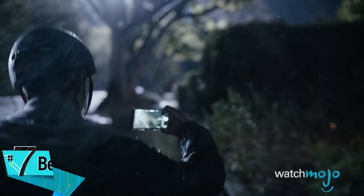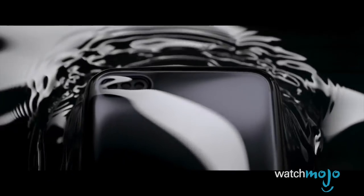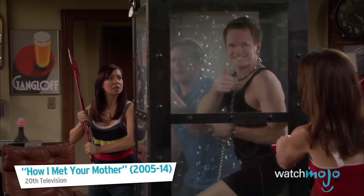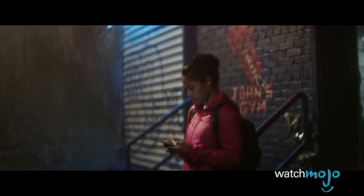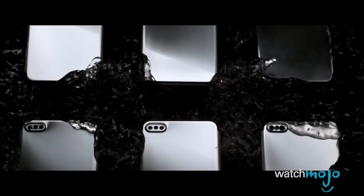Number seven: better water resistance. Last year's iPhone 7 was certified with an IP67 rating, which means it is fully protected from dust and can withstand being submerged in one meter of water — about 3.3 feet — for up to 30 minutes. Rumor has it iPhone 8 will be even more resistant, offering IP68 certification, meaning it's dustproof and can withstand being 1.5 meters, or just shy of 5 feet, deep for up to 30 minutes.